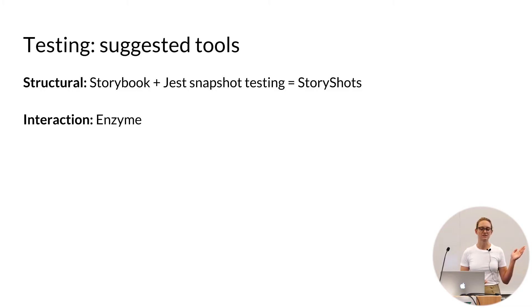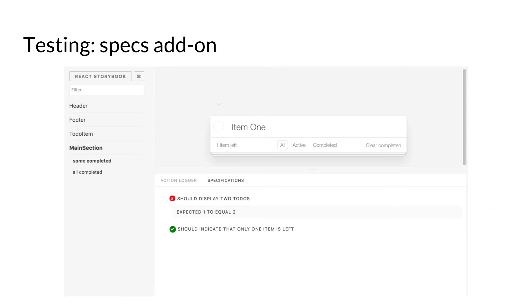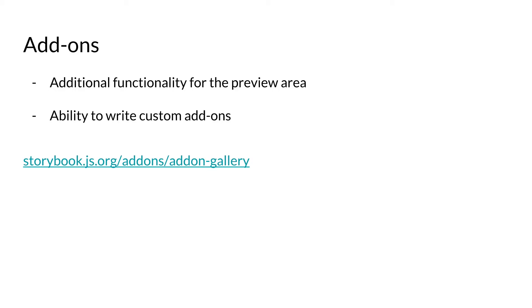They also have this built up for testing. Their suggestions are that you use Story Shots, which is just a Jest integration for Storybook and interaction testing. You can use Enzyme, and you could definitely layer over any other testing framework you're already using. There's also this add-on — one of my favorites for testing — that will literally show in the panel whether or not your component is passing its unit tests, which would be super helpful when working with other teams or just seeing what state your app is in. Add-ons are basically just additional functionality for the preview area.